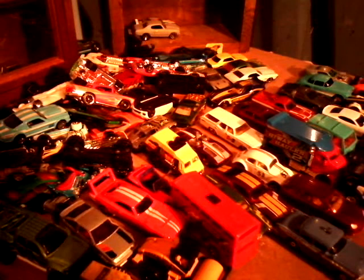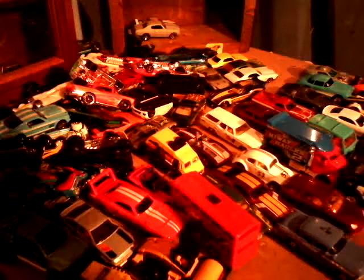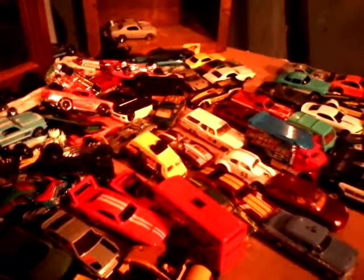What's up YouTube. We're going to be showing you some Matchbox, a couple Maisto, and Hot Wheels cars that I got that came out within the last couple months.